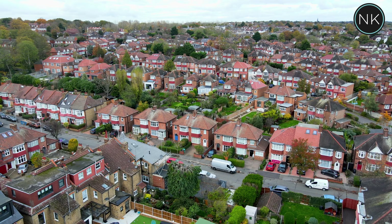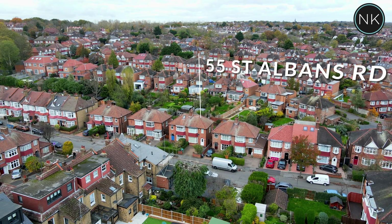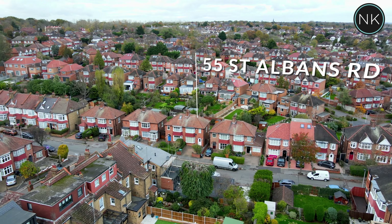And the Broadway at Woodford Green with of course their shops, restaurants, and Central Line Station as well. I hope you enjoy — ladies and gentlemen, welcome to number 55 St Albans Road in Woodford Green.